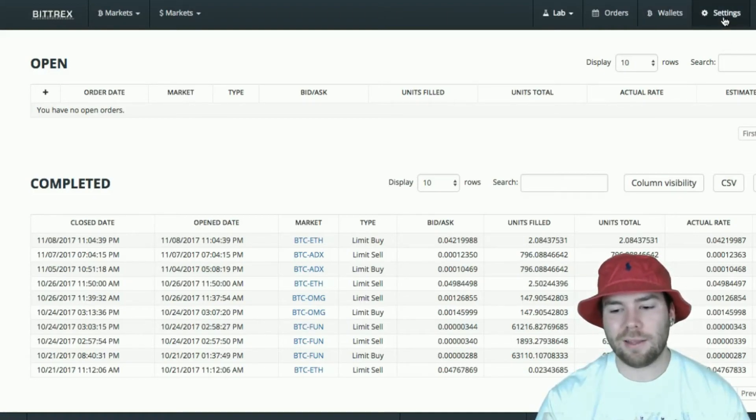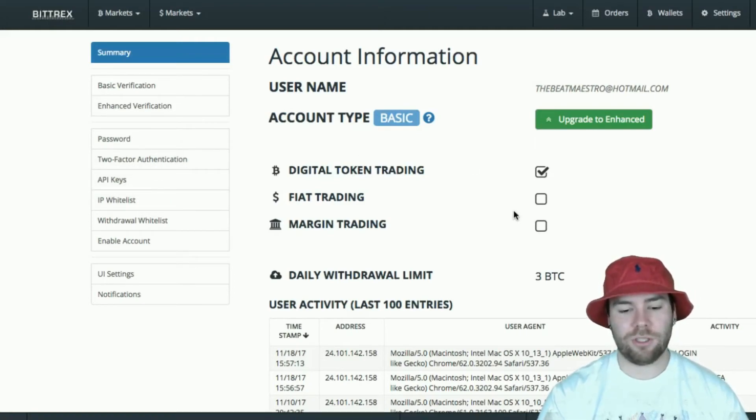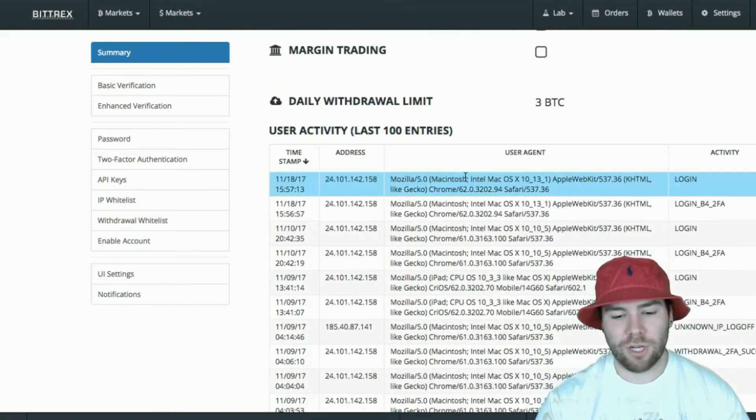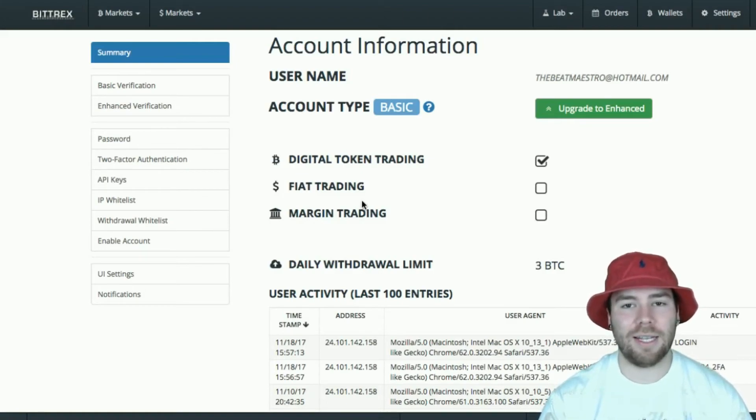Other than that, we have the settings tab. From here, if you have not put in your two-factor authenticator, you'd be able to do that here. You can also look at everything you're authorized to do. I'm only able to do digital token trading — I'm not authorized to do fiat trading or margin trading since I haven't gone any higher than the basic account verification stage. Anything higher than this, they start making you put in more personal information to verify it's actually you and you're not laundering money. And when you get into fiat trading, you'll probably end up being taxed since it's actual cash — and this is a US-based company that's doing everything by the books.